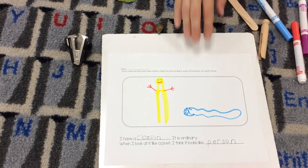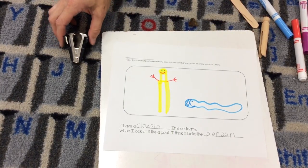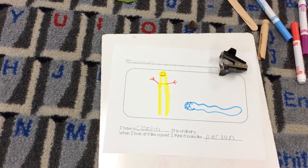I hope that you enjoyed thinking like a poet and looking at ordinary things in extraordinary ways. Bye!